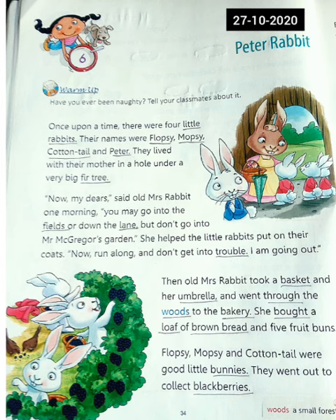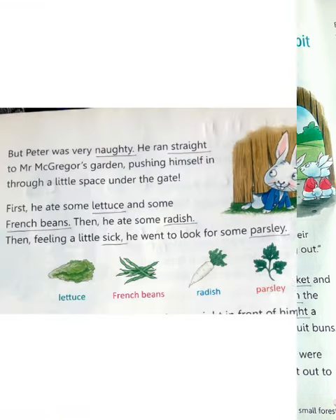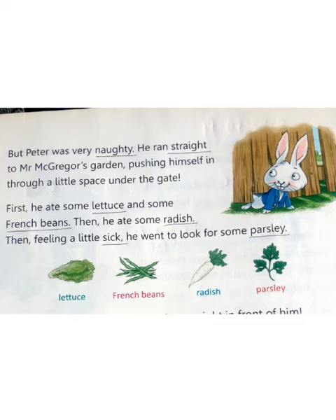Flopsy, Mopsy, and Cottontail were good little bunnies. They went out to collect blackberries. But Peter was very naughty. He ran straight to Mr. McGregor's garden, pushing himself in through a little space under the gate.